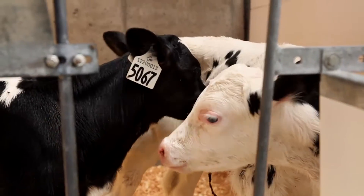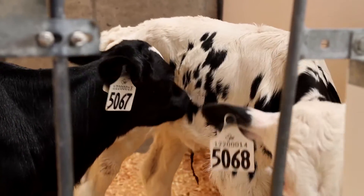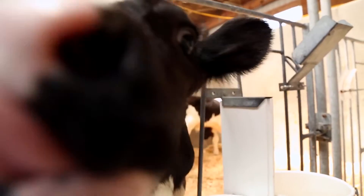They actually grow more quickly and more efficiently because they're able to learn how to eat solid food more quickly.